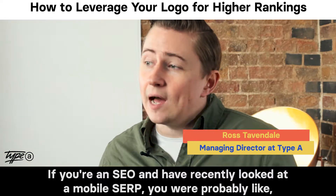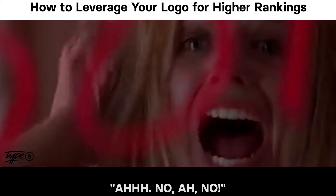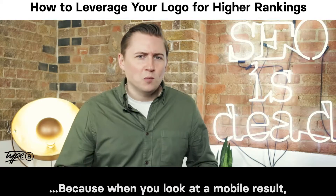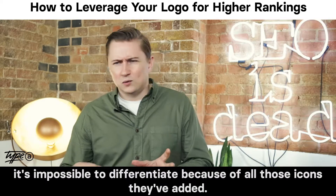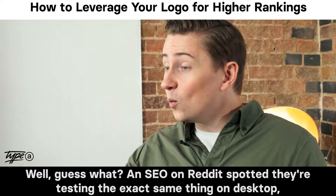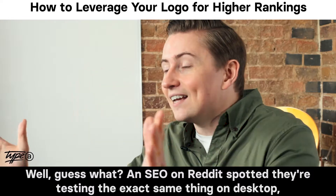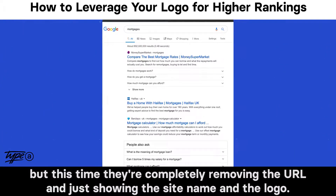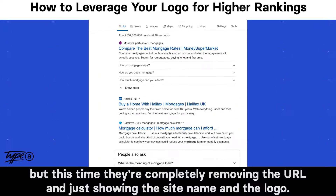If you're an SEO and have recently looked at a mobile SERP, because when you look at a mobile result it's impossible to differentiate because of all those icons they've added. Well, guess what? An SEO on Reddit spotted they're testing the exact same thing on desktop. But this time, they're completely removing the URL and just showing the site name and the logo.